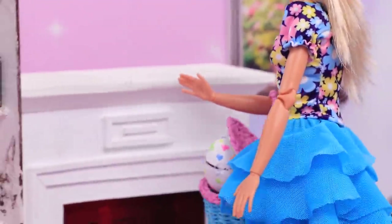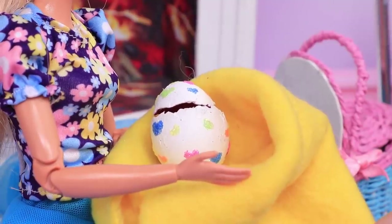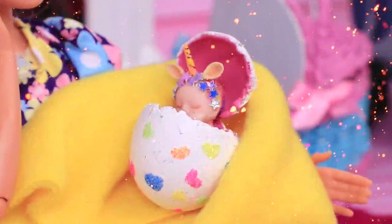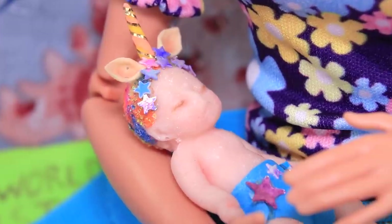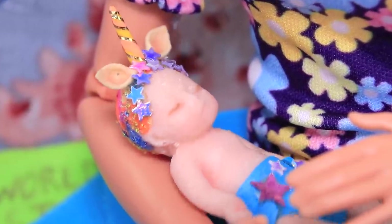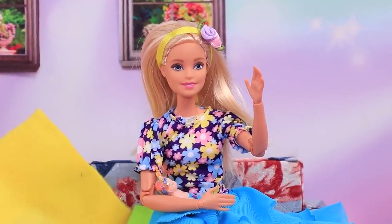Vivian came home and immediately put the egg in a warm place. The baby hatched into this world — how cute! But suddenly the boy started crying. Vivian didn't understand why and decided she needed to talk to a specialist.